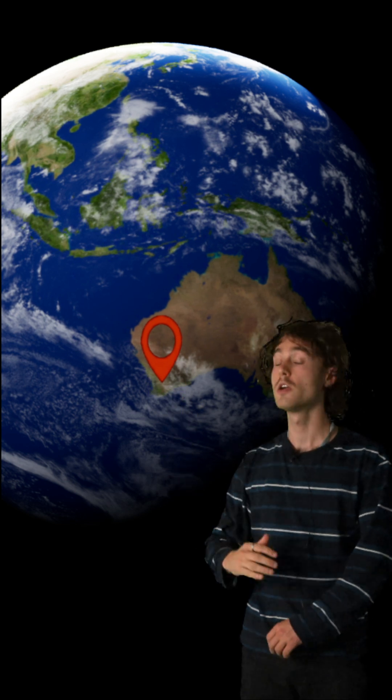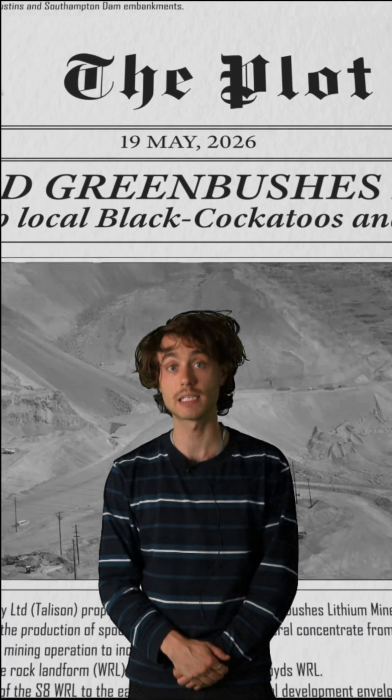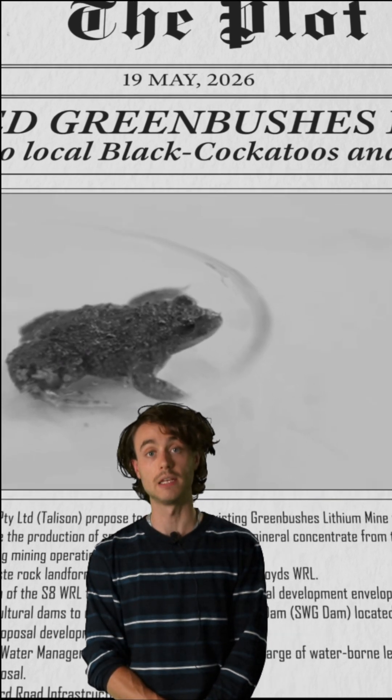Located in southern Australia, Greenbush Lithium Mine is the largest lithium mine on earth. A proposed expansion to the mine in 2026 has been met with backlash due to concerns for local wildlife, namely the black cockatoo and the white-bellied frog.